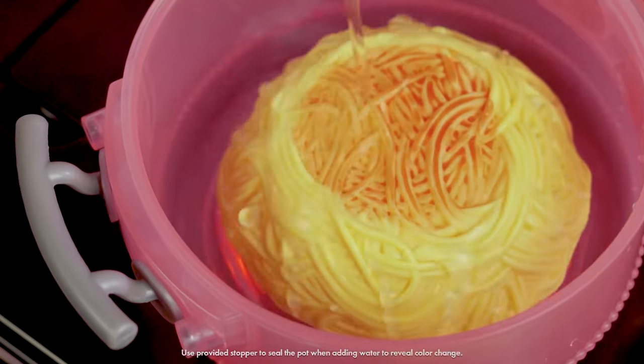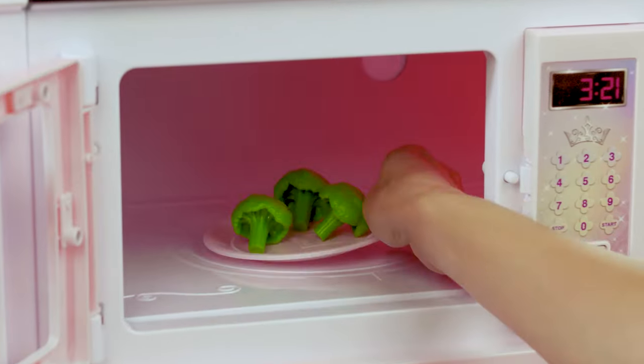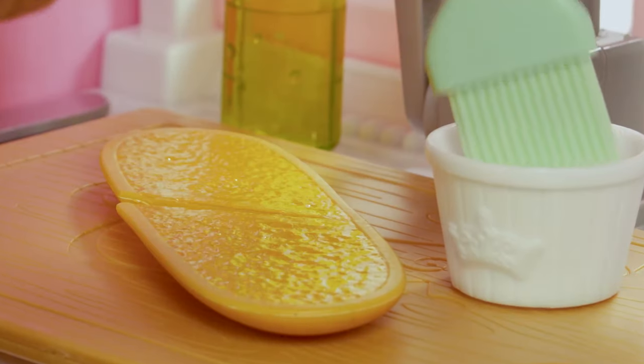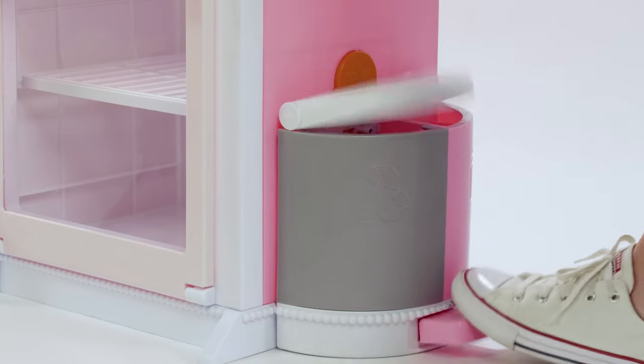Then reveal the pasta sauce in icy cold water. Heat the broccoli in the microwave — close the door to turn it on.